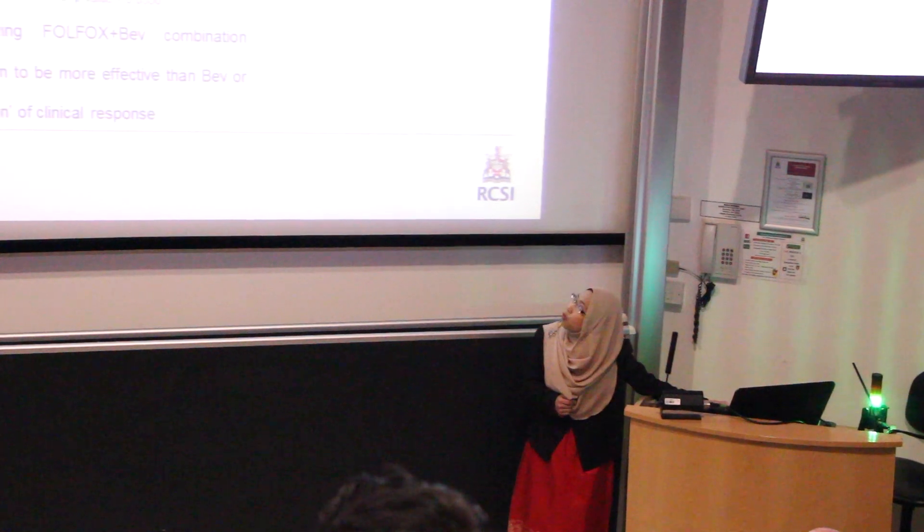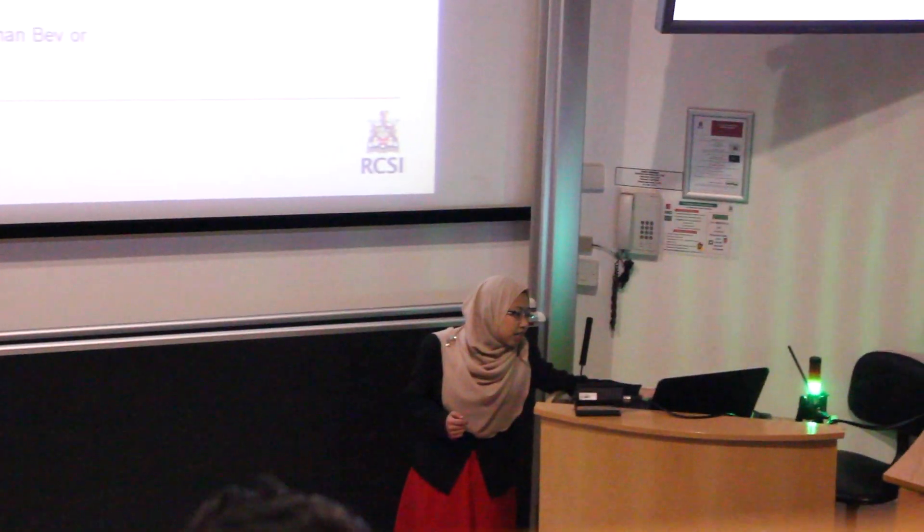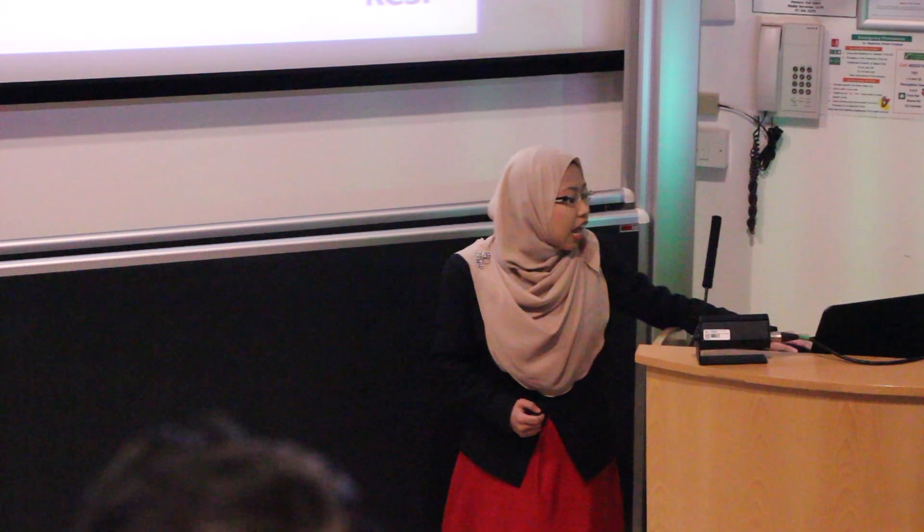After a week of treatment, we observed a significant reduction in tumor size in the group treated with combination therapy of FOLFOX and Bevacizumab compared to the monotherapy groups. This is exactly what we see in the clinical setting — combination therapy is more effective compared to monotherapy. So technically, we have successfully reverse translated the clinical finding into a preclinical study.